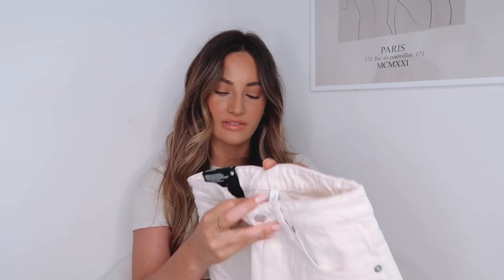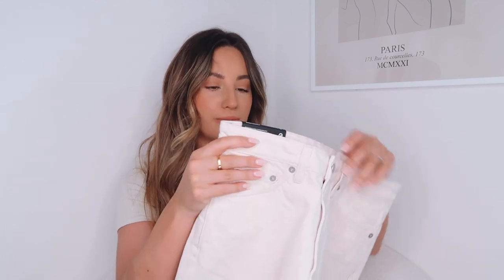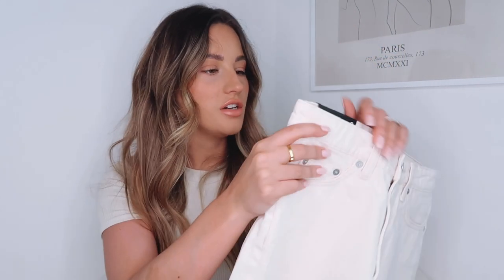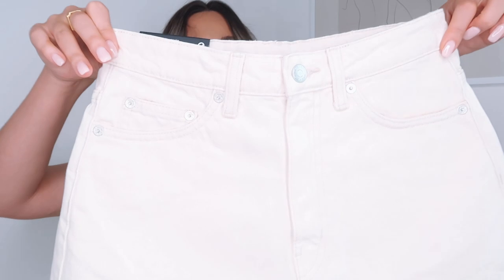I've also got some denim shorts. I have quite a lot of pairs in blue so I wanted another colour. These ones are from Weekday. I got these in a size 27 - I'm usually a 26 in denim shorts but I wanted these to be a little bit baggier, and I can always cinch the waist in with a belt if need be. They're in a gorgeous ecru colour and they're kind of like a mum short. They've got a distressed bottom which I really like - I might distress it even more to give a bit more of a rugged look. I love Weekday jeans and I'm really excited to try these.